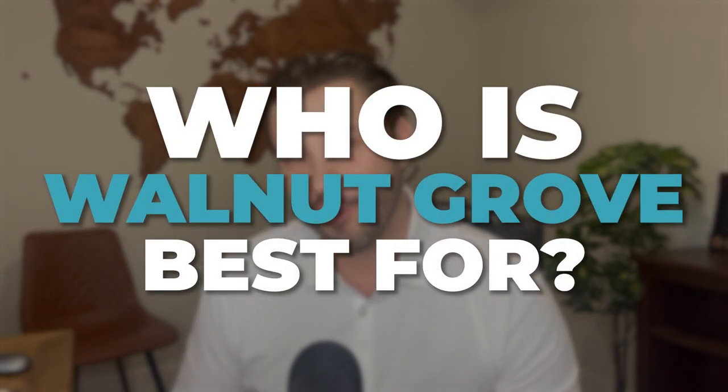So who is Walnut Grove best for? Having grown up there, I feel it's a fantastic place for families — my childhood was full of street hockey, riding bikes, and playing in cul-de-sacs. It's also great for seniors, with ranchers, a quiet atmosphere, close proximity to amenities, and 55-plus communities for those looking to downsize or retire. Walnut Grove could be a stretch for a first-time single buyer, as it's more expensive with fewer condos and townhouses — for that, I'd recommend looking at Willoughby instead.